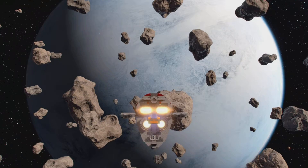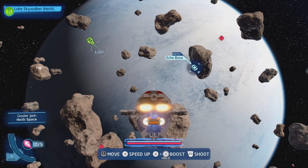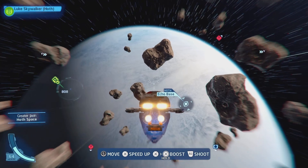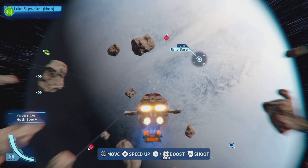Yeah, and maybe comment down below what else we should do. And in tonight's video, as you can see from this very, very snowy tundra of a planet,